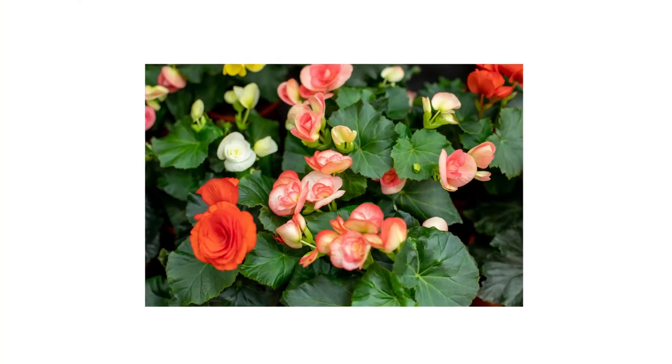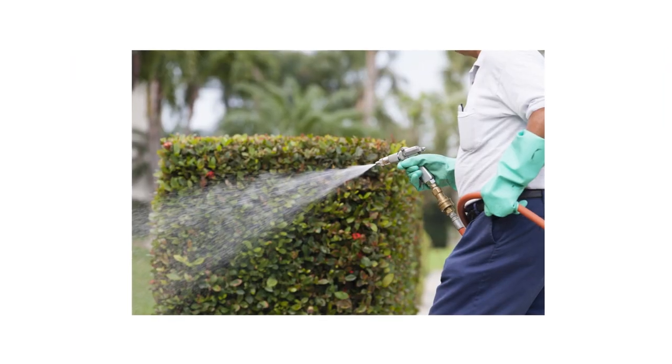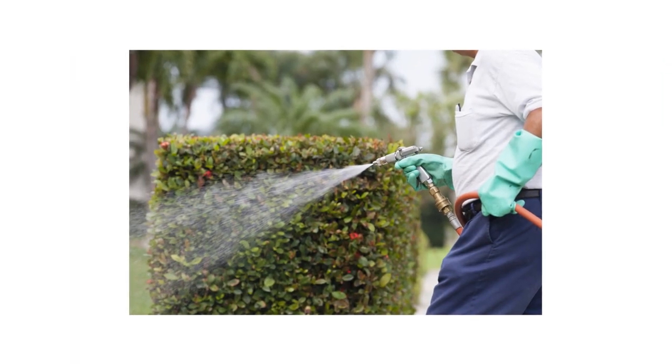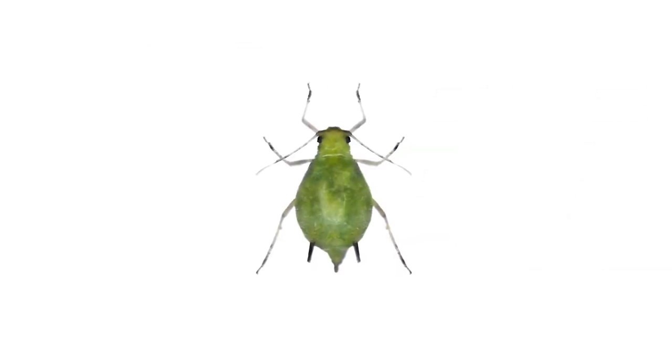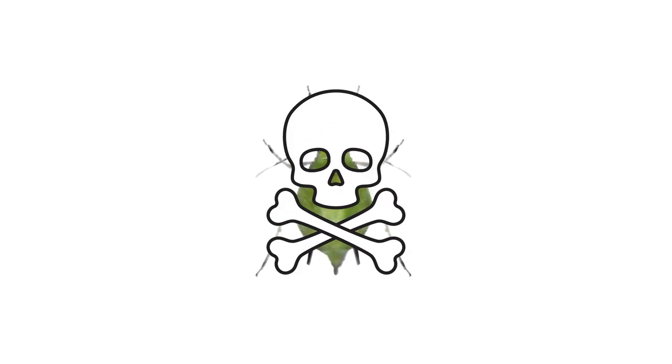Treat your garden plants with a full-coverage foliar spray. Spray until leaves are thoroughly coated, and be careful not to over-apply to the point where the product drips off. When applied properly, aphids that make contact with the product's residual will be affected and die within the hour. Do not spray this product onto plants grown for consumption.